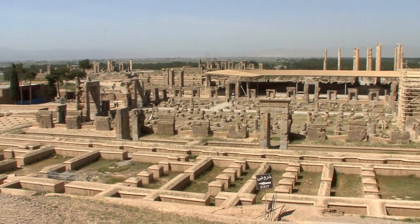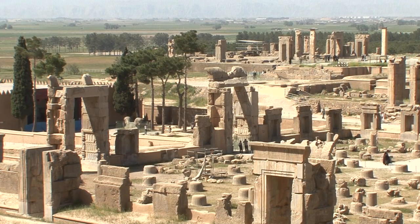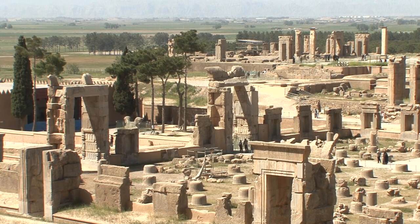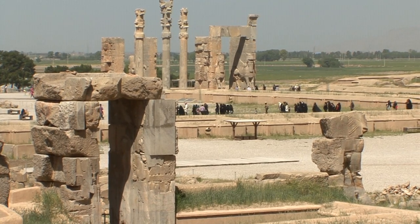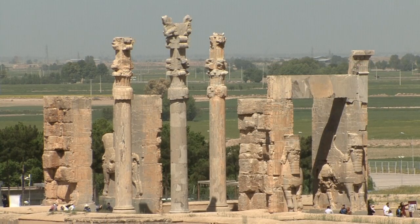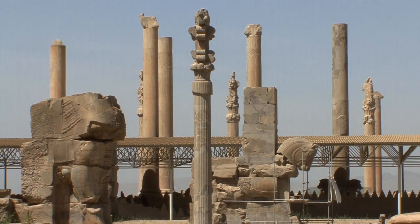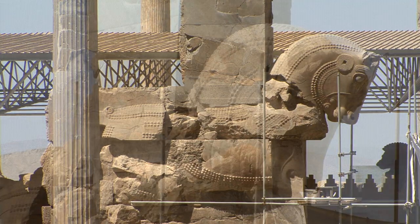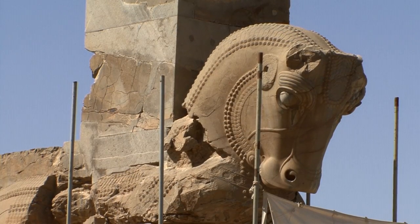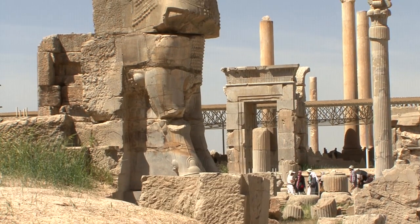Darius the Great began construction of his ceremonial capital city shortly after he had attained power as the 3rd Emperor of Persia. Although he already had two capital cities, Pasargadae and Susa, he wanted to present to the world a third impressive city.